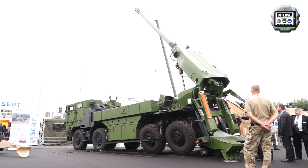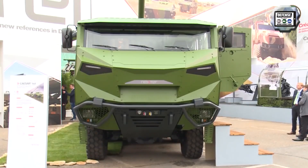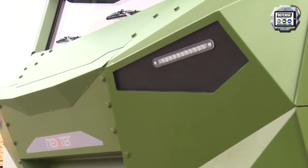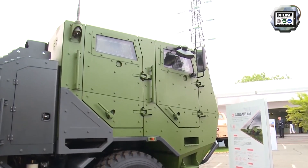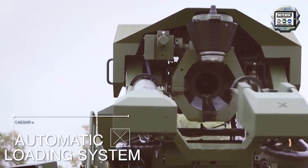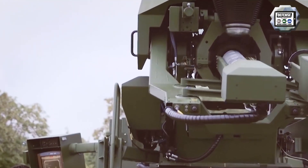It was unveiled during DSEI 2015, the defence exhibition that took place in London in September 2015. The CESA 8x8 displayed at DSEI was based on a Tatra T815 chassis. Nexter developed the CESA 8x8 to address new customer requirements: an automatic loading system and an increased payload enabling it to carry more ammunition and charges.